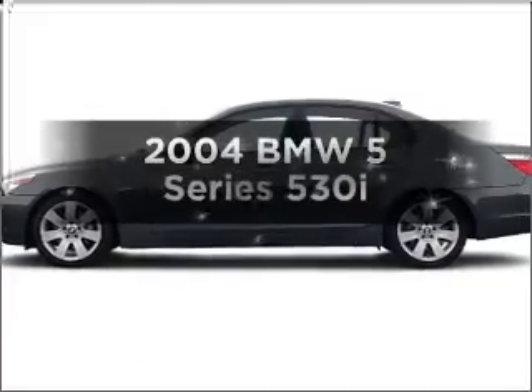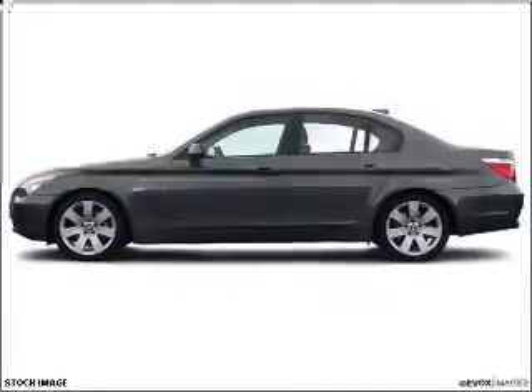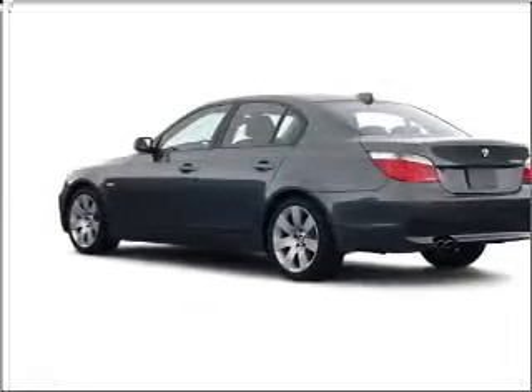Presenting the 2004 BMW 5 Series. If you're looking for an automobile with great attributes, look no further.